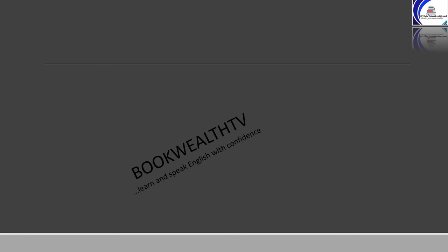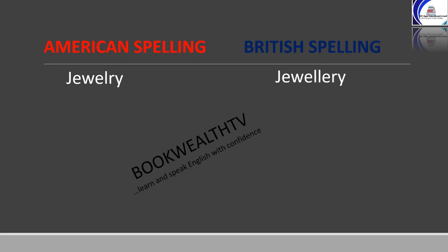In the next words, while Americans use a single L, the British use L-L. American spelling is on the left and British spelling on the right. Jewelry: J-E-W-E-L-R-Y in American spelling, and J-E-W-E-L-L-E-R-Y in British spelling. Traveler: T-R-A-V-E-L-E-R in American spelling, and T-R-A-V-E-L-L-E-R in British spelling.